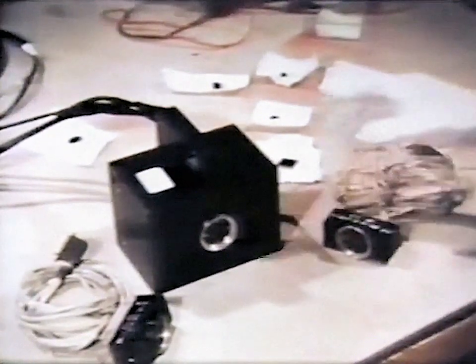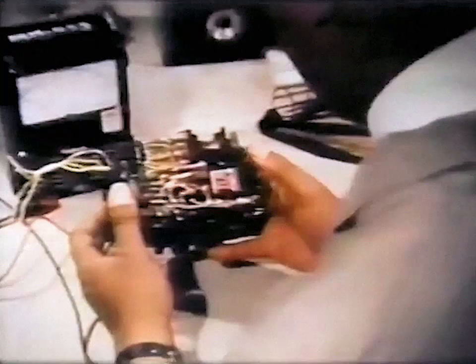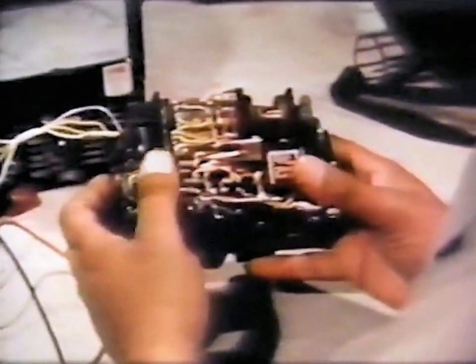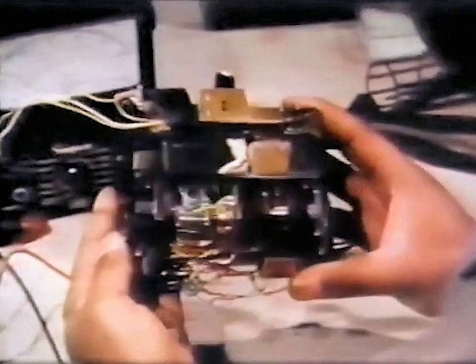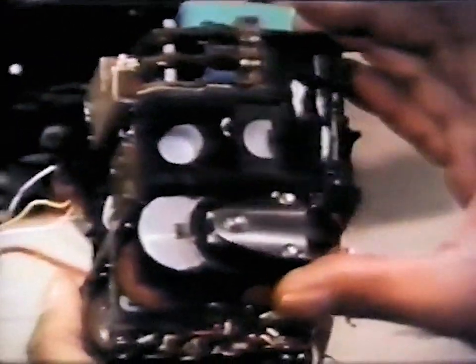A definite advance in technology was the development by Republic engineers of total and spectral radiometers that could fulfill mission requirements while conforming to stringent specifications. One of the primary objectives of the re-entry experiment was measurement of the intensity of the radiance from incandescent gases that would build up on the face of the cone. Spectral characteristics of the radiance would be needed to help determine the chemical composition of gases present.